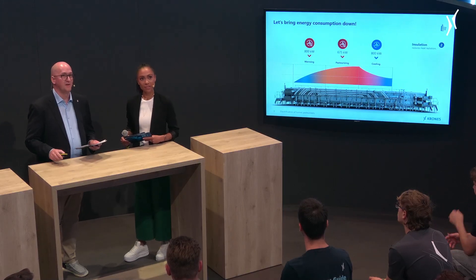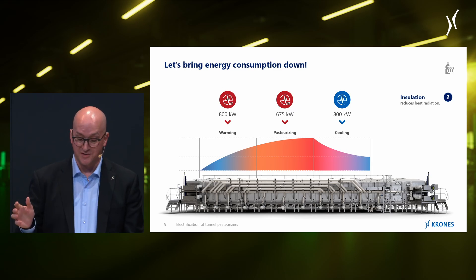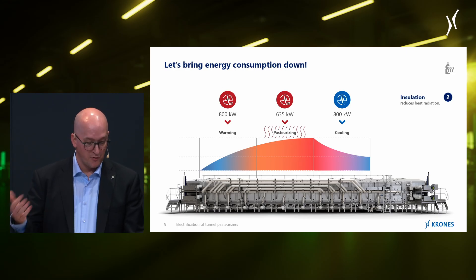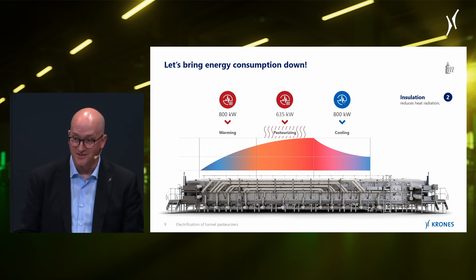We do lose a decent amount of energy due to heat radiation, especially in the hot pasteurization zones. So first off, let's insulate them. This already brings down some of the heating demand, and at the same time it also lowers the strain on the air conditioning system at our customers' facilities.